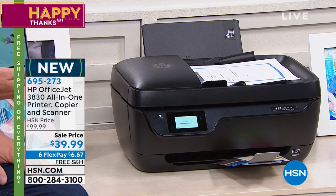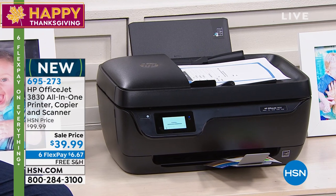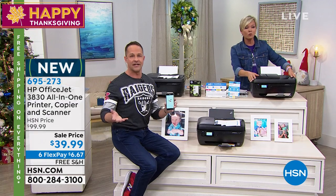$39.99. About 3,500 of these have already been spoken for in one airing — almost 3,000 gone then, and about 700 more in this airing. It is obviously the deal of the entire holiday season. Of everything I'm selling, this is the one thing. Every home in America needs a printer.